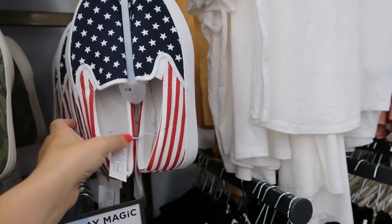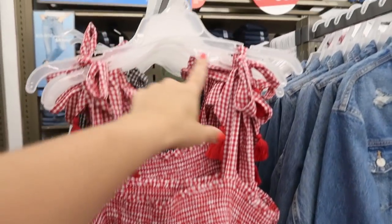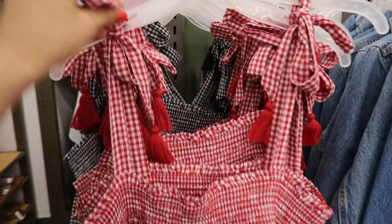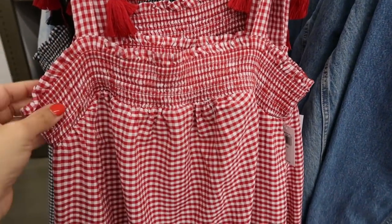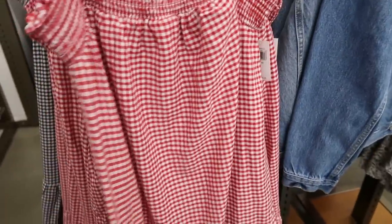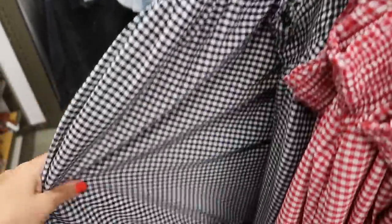I'm also seeing some new dresses. This one has bows on the straps and I'm pretty sure you can untie and adjust them. There's smocking on the top like a square neckline with a little ruffle trim, and some embroidering at the bottom with a tier. They also have pockets. It comes in this red and white, and also in the black and white.